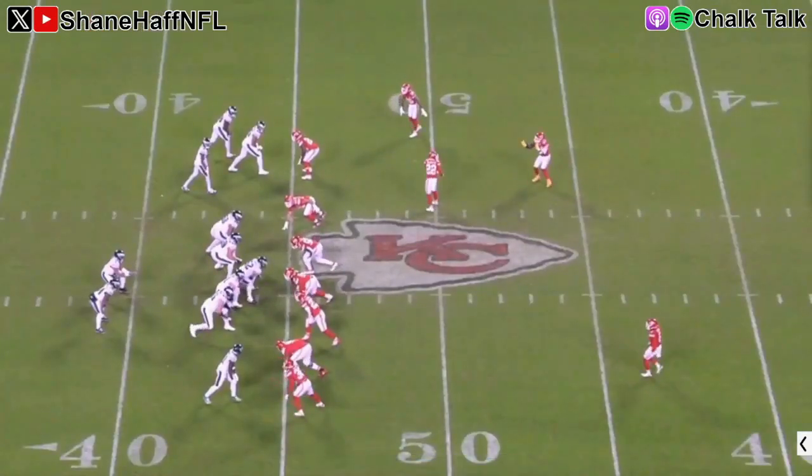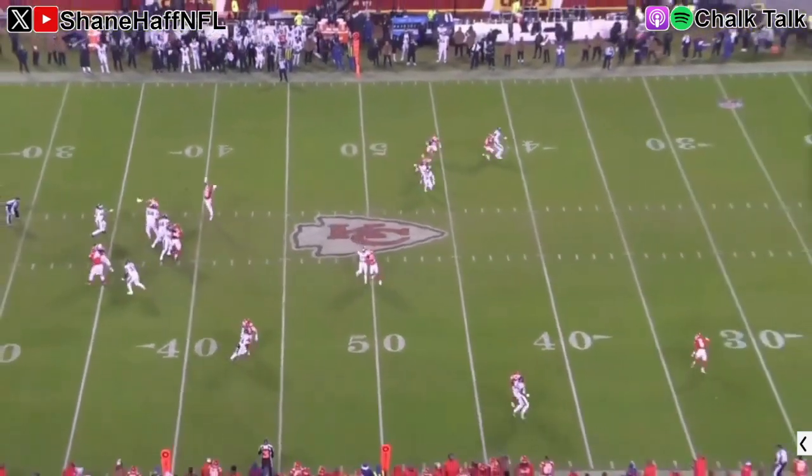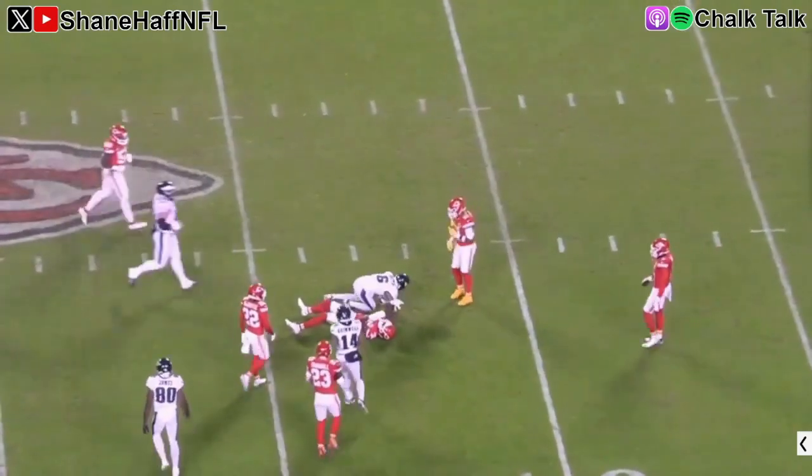Then there's this crazy design by Steve Spagnuolo. It looks like pressure is coming, but the Chiefs are only rushing three with a spy on Jalen Hurts and double-teaming two receivers - A.J. Brown on the solo side double-teamed, and Devonta Smith double-teamed inside. To counter this, Smith runs an angle post that gets both defenders stuck on the outside because of the bunch formation. One guy attacks upfield, then there's an in-breaker, and the two defenders lose Smith as he breaks back inside. Great route by Devonta Smith, and Hurts hits him to move the ball across midfield.